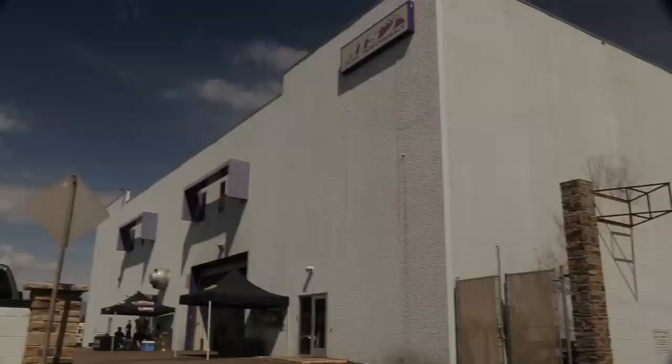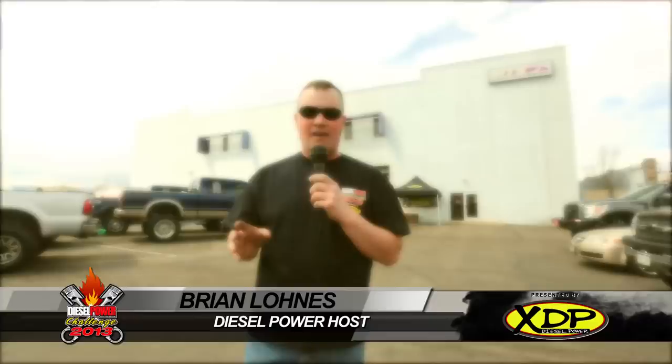Hello and welcome to the 2013 Diesel Power Challenge brought to you by XDP. We're here at ATS Diesel Performance just outside of Denver, Colorado, where we've invited 10 of the nation's toughest diesel trucks to compete over the course of three days in seven events that will test everything from their brute strength to their fuel economy.